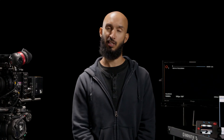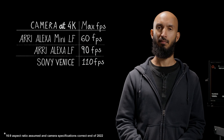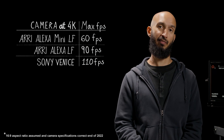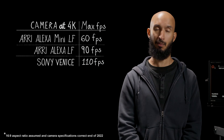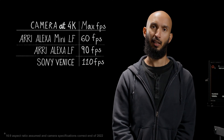All the latest digital cinema 4K cameras will do some sort of slow-mo. With the high-speed license, an ARRI LF will do 90 frames per second, the MINI LF will do 60, and the Sony Venice will do 110 frames per second — which may be perfectly acceptable for what you're trying to do — but bearing in mind that a Phantom will be considerably slower than that.